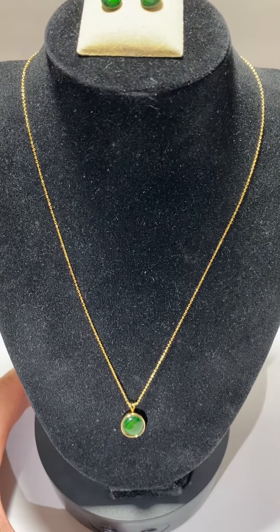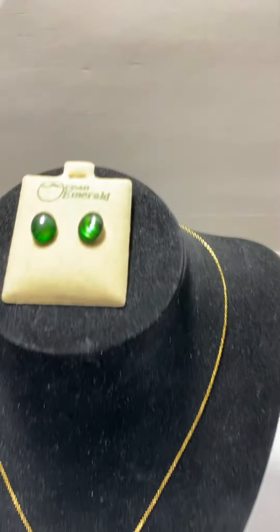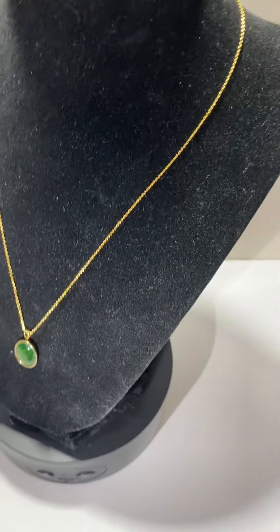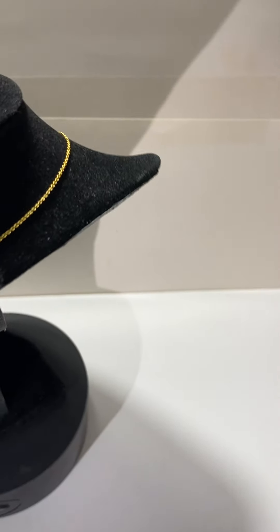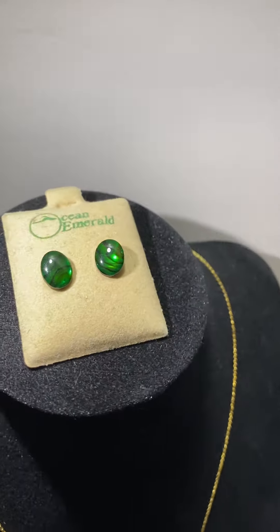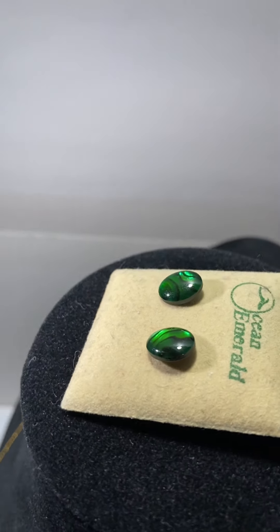What we have on the chopping block is an emerald colored stone necklace and earrings set. I added some additional light so you can see how the stones give a different lighting, different color, different texture on the earrings and the pendant itself on the necklace.